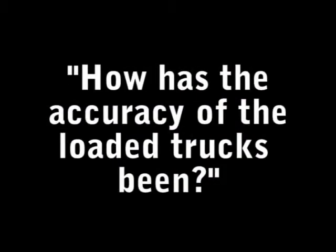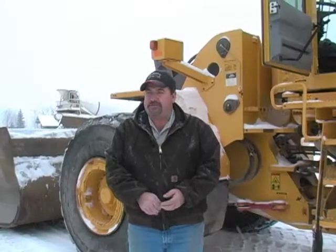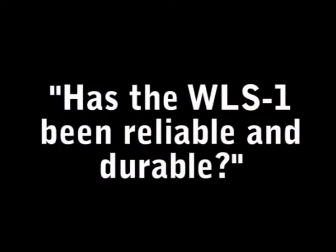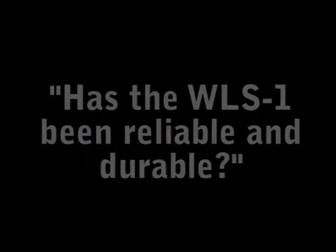How has the accuracy of the loaded trucks been? It's actually worked out a lot better. In some areas of the pit we have fairly long distances to run, so with the scale on the loader we've been able to be a lot more accurate coming to the main scale and getting our tickets. We're within tolerance — about 500 to 600 pounds most of the time. Has the WLS-1 been reliable and durable? Yes, we haven't had any trouble with it as far as durability, so we're real happy with that.